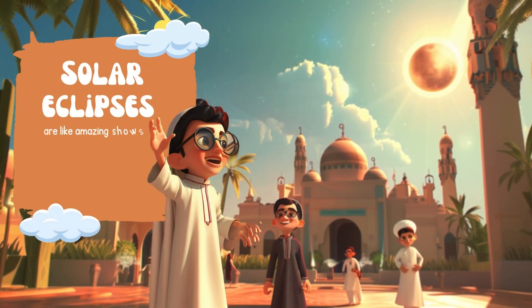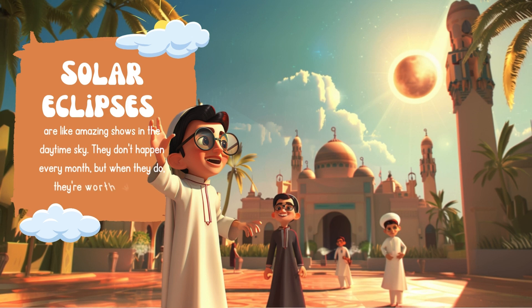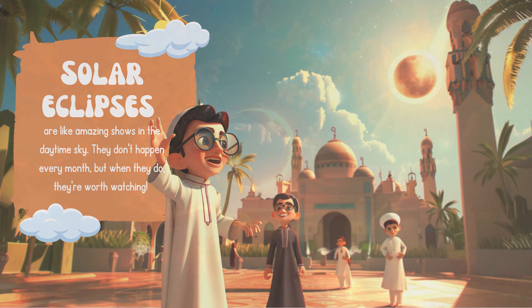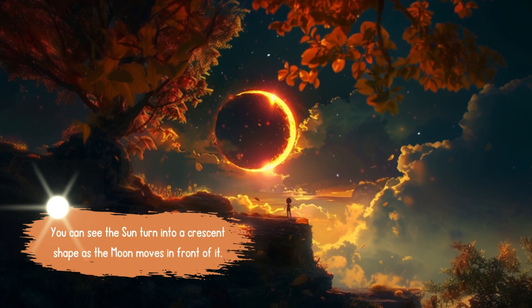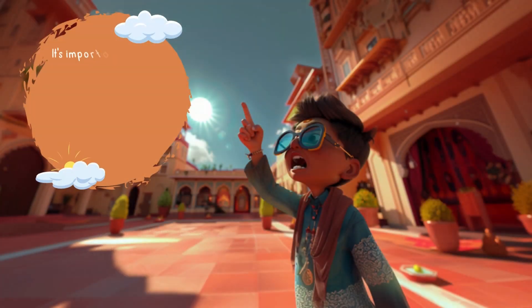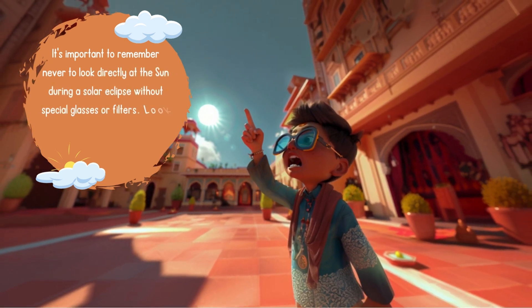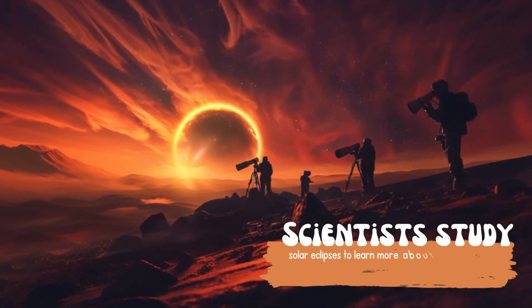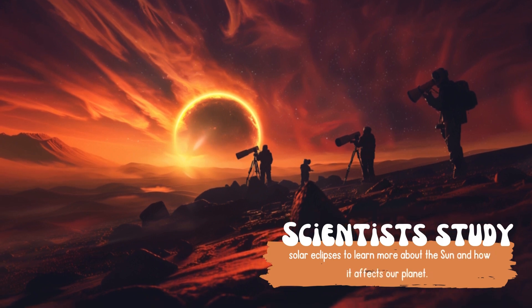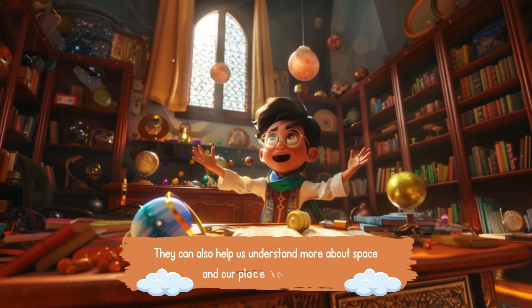Solar eclipses are like amazing shows in the daytime sky. They don't happen every month, but when they do, they're worth watching. You can see the sun turn into a crescent shape as the moon moves in front of it. It's important to never look directly at the sun during a solar eclipse without special glasses or filters — looking at the sun without protection can hurt your eyes. Scientists study solar eclipses to learn more about the sun and how it affects our planet, helping us understand more about space and our place in the universe.